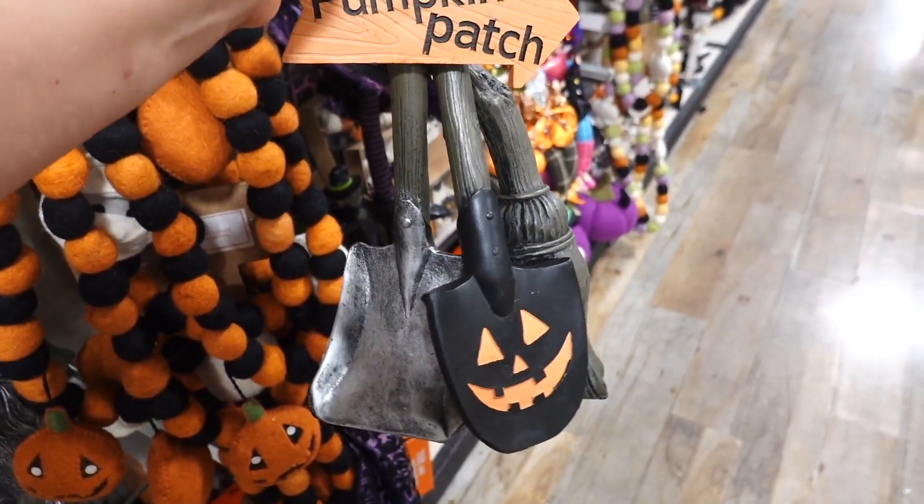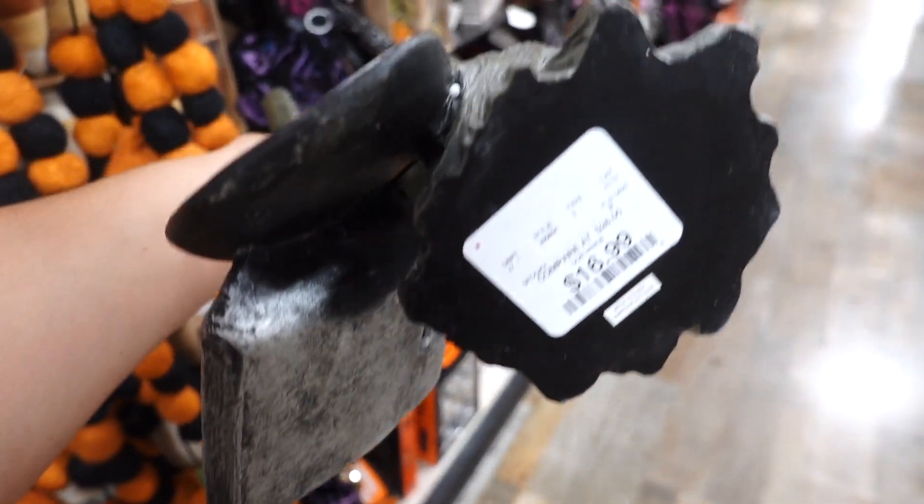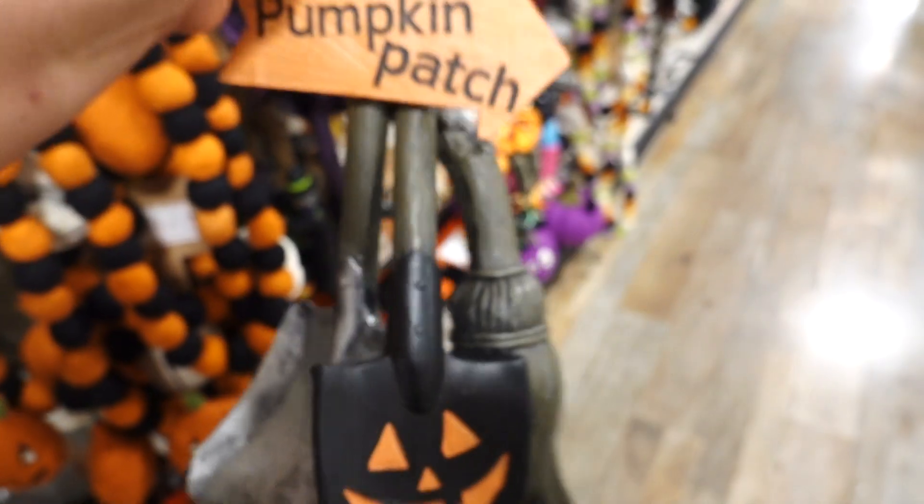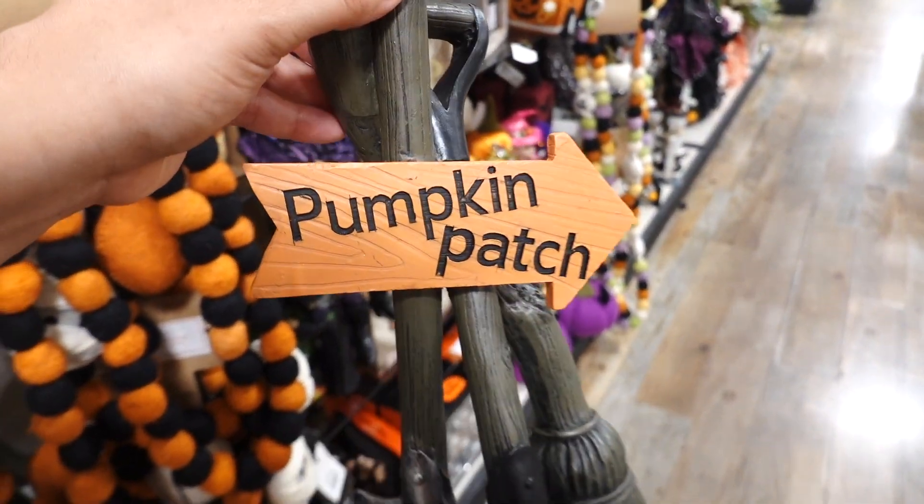I also spotted this little thing right here with the shovel and the broom. I actually own this but it broke; I'm trying to see if I can fix it. This one is $16.99 and it has the little pumpkin patch sign.